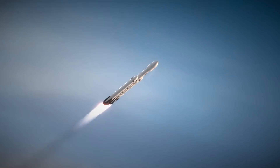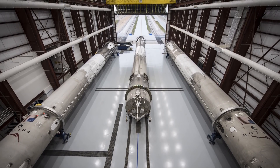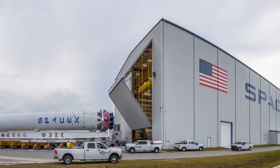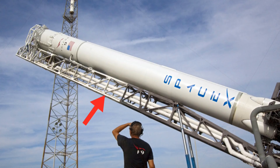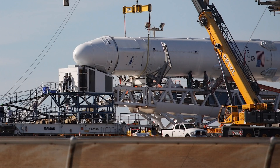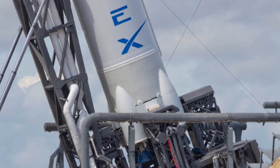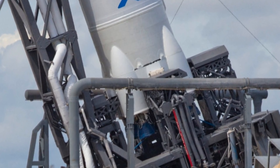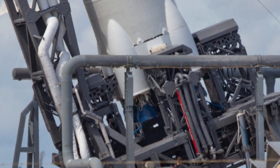The first thing is that the three first stage cores are currently in the Horizontal Integration Facility at Kennedy Space Center and they all need to be connected together. Next, SpaceX's Transporter Erector needs to be modified to carry the Falcon Heavy. The Transporter Erector is the vehicle that transports rockets and helps set it up for launch. The erector will undergo cutting and welding operations along with some rewiring so that it's compatible with the Falcon Heavy.